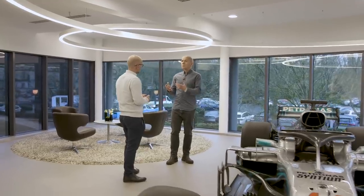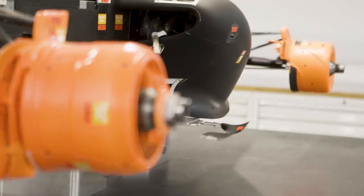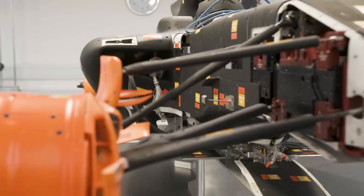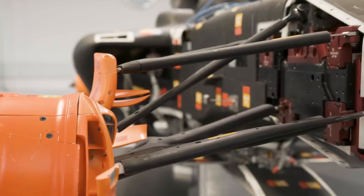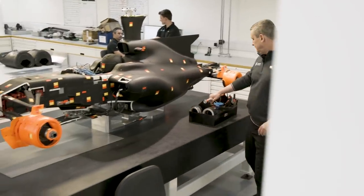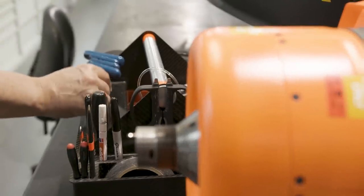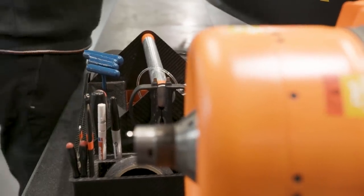What more can you tell us about the work of the model shop? We produce a scale model of the car in the model shop, manufactured in a number of different ways — traditional machining, rapid prototyping, or 3D printing as it's known nowadays. The 60% model wouldn't look like the race car; you'd see a lot more modularity on the various components as you move around it. It looks more like a patchwork quilt.